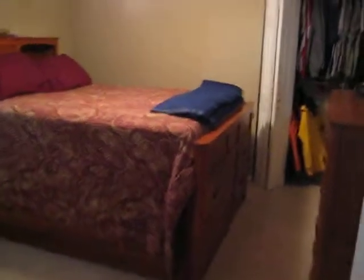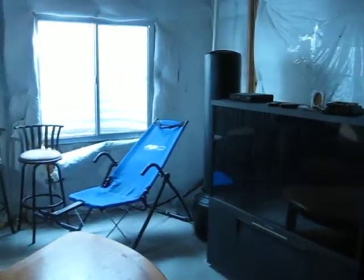We'll head downstairs to the basement from here, which is partially finished. This is a finished bedroom down here, and the unfinished area, which is used right now as an entertainment area and storage.